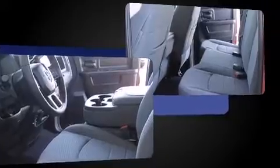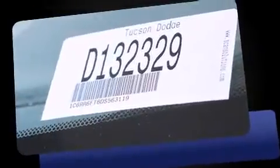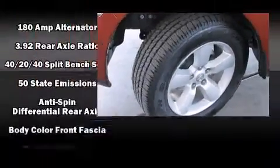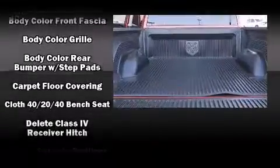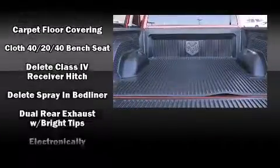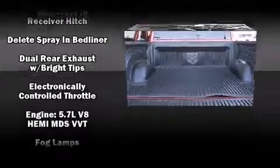Audio features include an AM/FM radio and six speakers, providing excellent sound throughout the cabin. Passengers are protected by various safety and security features including dual front impact airbags with occupant sensing, head curtain airbags, traction control, brake assist, and ignition disabling.